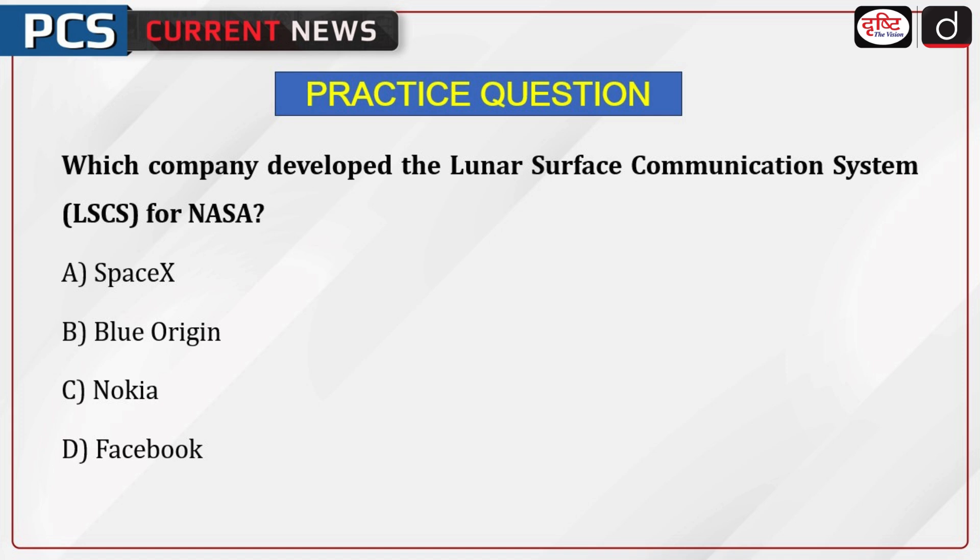It's time to test your knowledge. The question is: which company developed the Lunar Surface Communication System, LSCS, for NASA? A. SpaceX, B. Blue Origin, C. Nokia, D. Facebook.